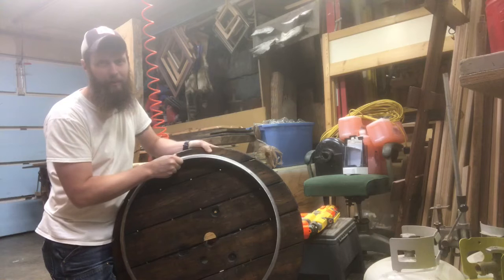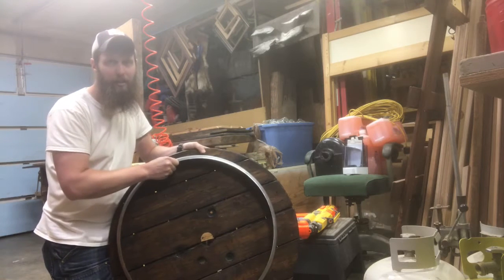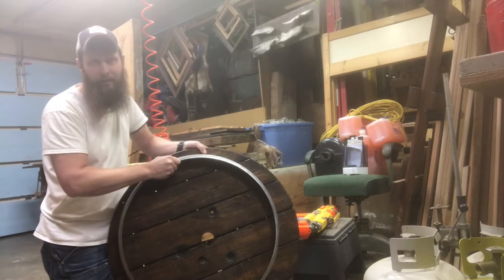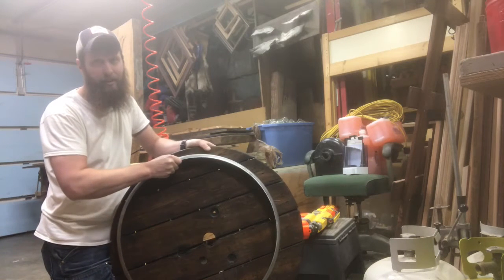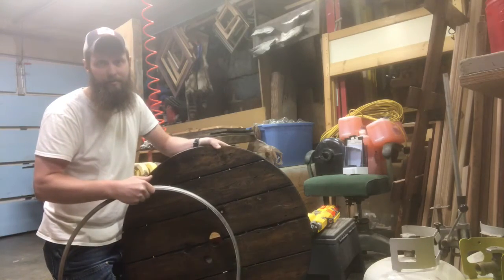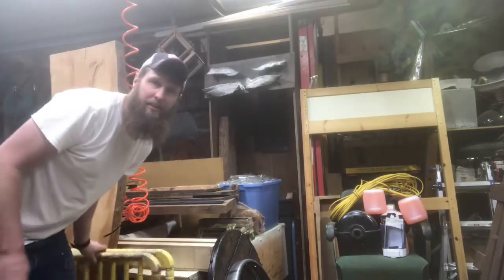But I thought that might be kind of cool, and then put it up on the wall or something. You know, you can always make a clock out of it. I don't know — if you guys have an idea, throw it in the comments down below and let me know what you think. I'm always open to ideas.